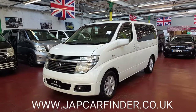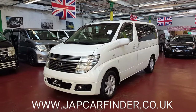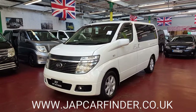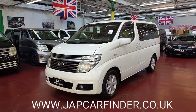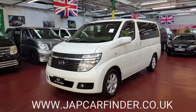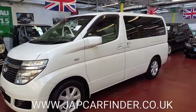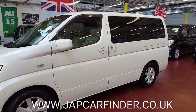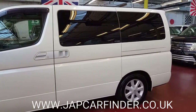This XL model is top of the range. It includes twin sunroof, leather seats, electric curtains, reverse camera, DVD monitor and DVD player on the roof. It is in beautiful pearl white color with privacy glass all the way around as well as electric curtains.